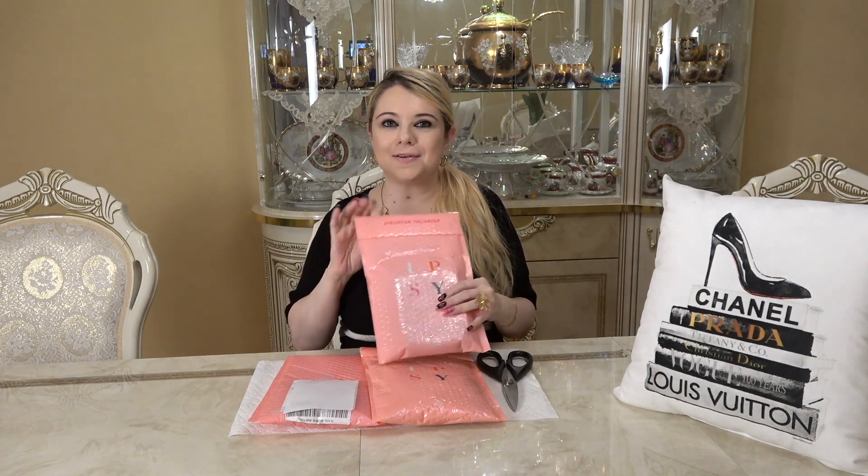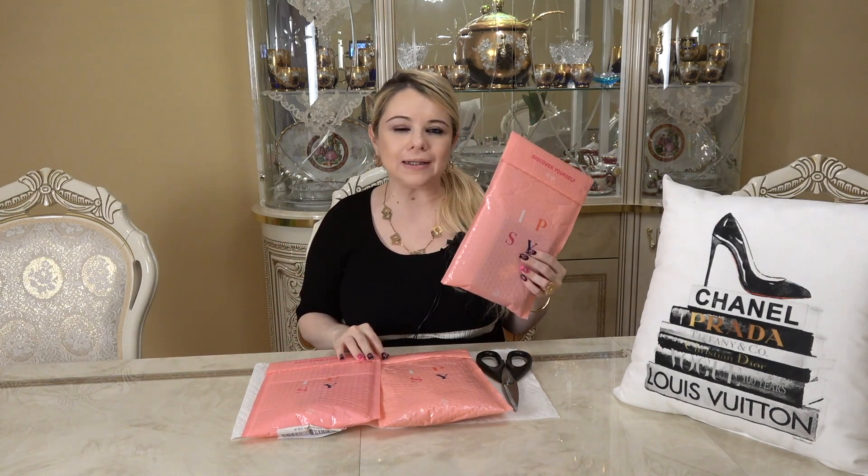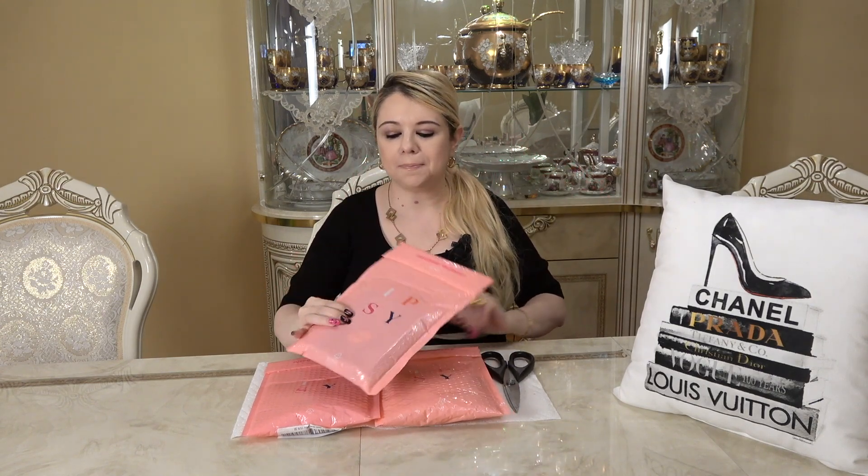Hi everyone, my name is Marcia and welcome to my channel. In today's video I'm going to be unboxing these three Ipsy bags right here. This is my August Ipsy Glam Bag and add-ons — this is the $12 a month bag. If you're not familiar with Ipsy, it is a monthly subscription box and there are three different types.